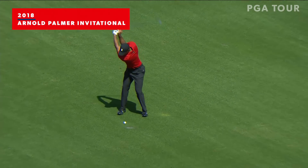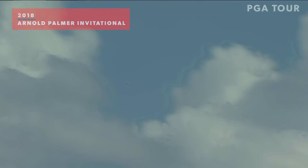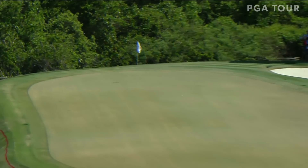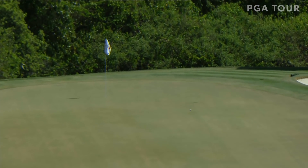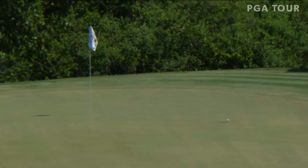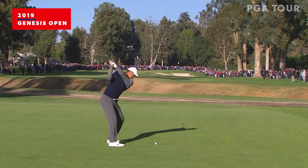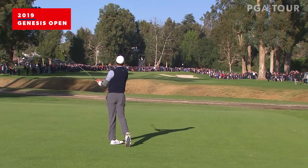Only about 195 to cover the water, one line with the hole. Trying to work it in there right to left. Oh, it's a beauty — it is a beauty. Wow. We're starting to see some shots, the Tiger of old. Ian — 243 directly at the flag, big high fades.